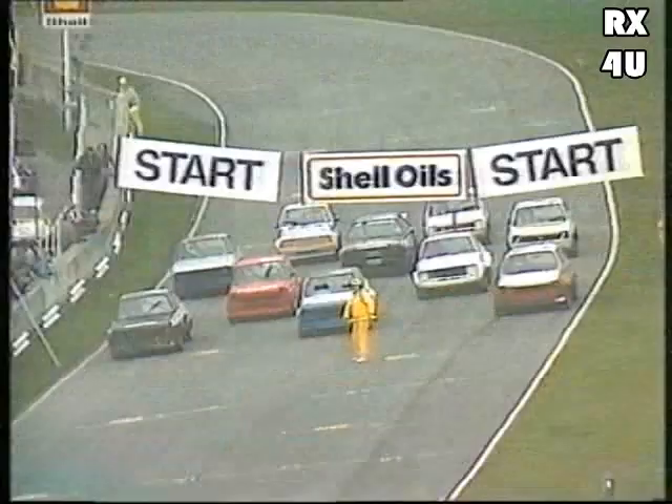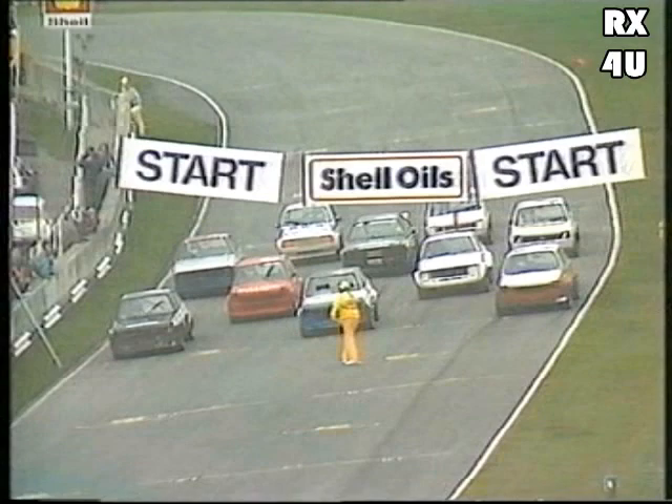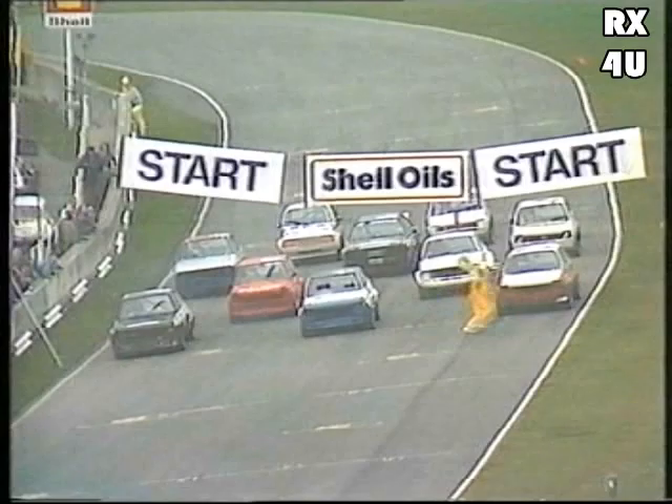As we go back to the grid proper, you can see the man to watch right there in the centre — very much the dark horse in every sense of the word: Dimi Mavropoulos with the four-wheel drive Audi Quattro.